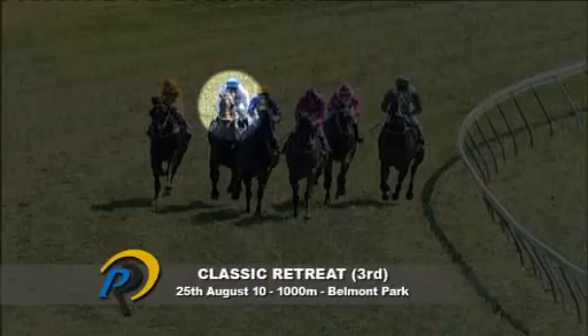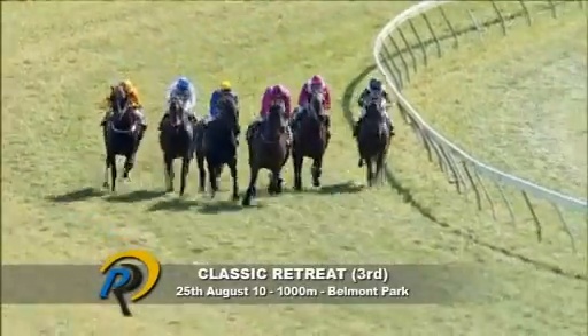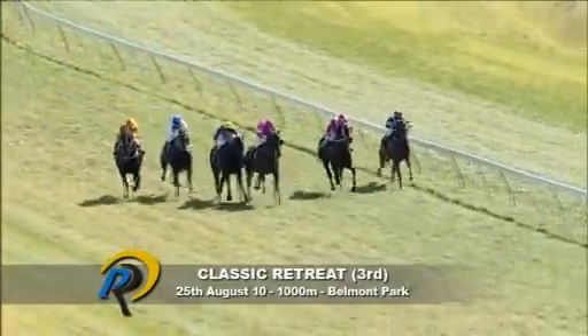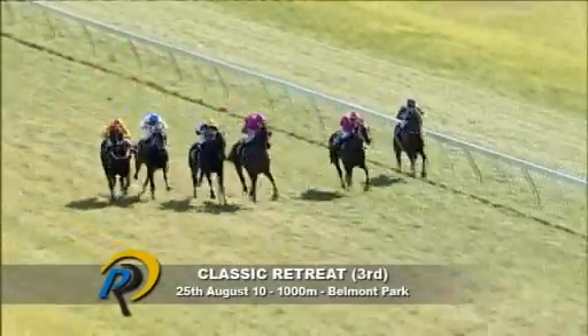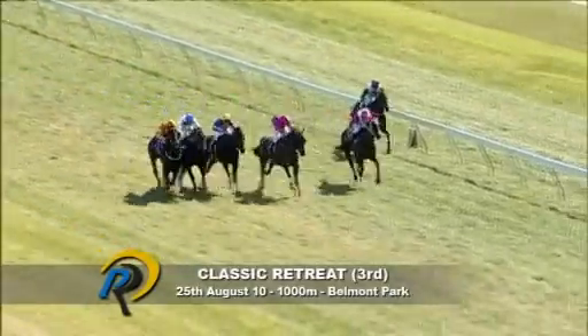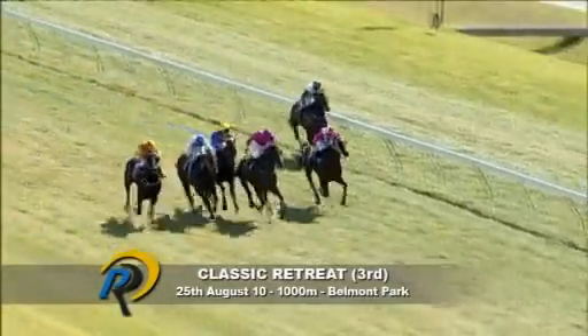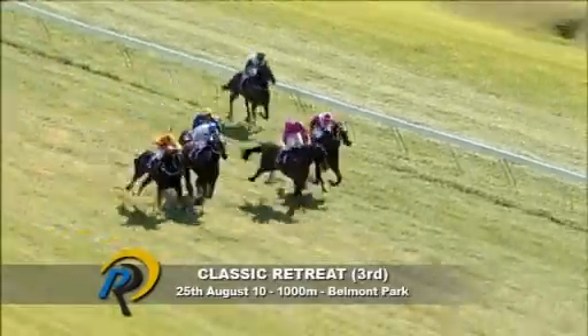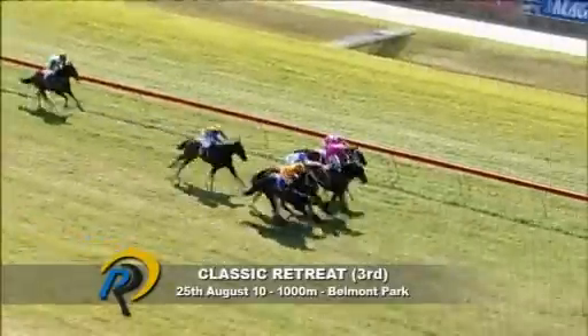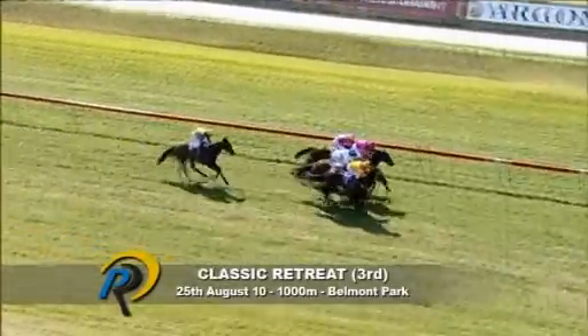This was back on the 25th of August over the 1,000 metres. It was out on a limb — battled on extremely well, finishing third behind Sunsilk. Grand Platts hung badly. It's Grand Platts from MTV, Sunsilk and Classic Retreat in the middle, over on the inside, Highest Honour — they're spread from one side of the track to the other. Sunsilk and Grand Platts, Highest Honour — Classic Retreat keeps coming. Grand Platts, Sunsilk and Classic Retreat — they hit the line.